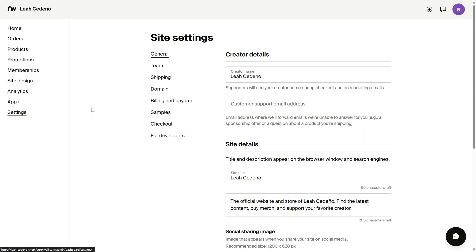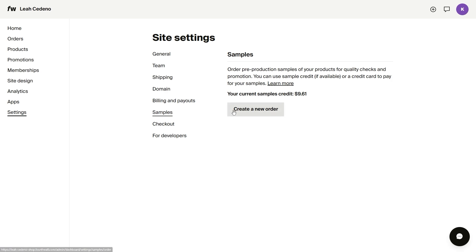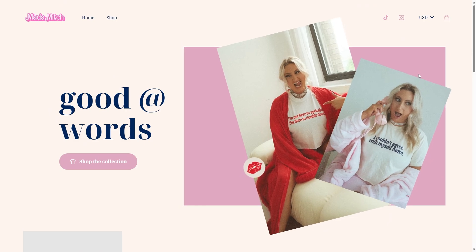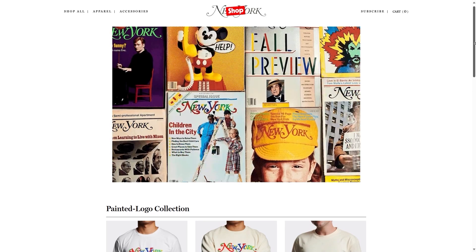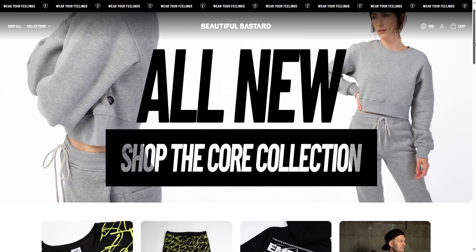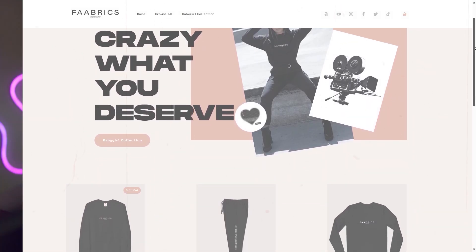Now if we hop over to settings, you can add team members to your site, view your payouts, order samples, and if you have a custom domain, you can easily set that up here. Again, this is a super quick overview, but I highly recommend taking the time to go through each thing and really make sure your site feels 100% true to you and your brand. There's so much customization you can do, so feel free to get creative. I'll link some resources down below for more detailed setup info. That's it for today — good luck with your site!